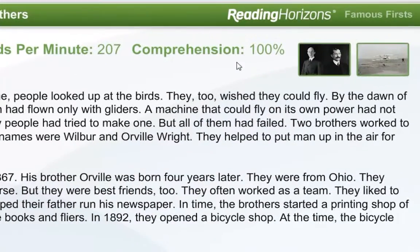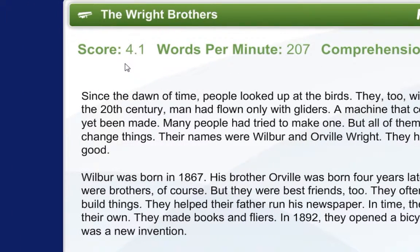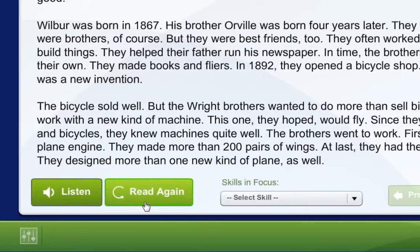The next screen will show you your comprehension score, words per minute, and your reading score, which is a combination of the other two. To have the narrator read, click on the Listen button. If you want to try to improve your reading level score, you can click the Read Again button to re-time yourself reading the passage and answer the comprehension questions you got wrong the first time.